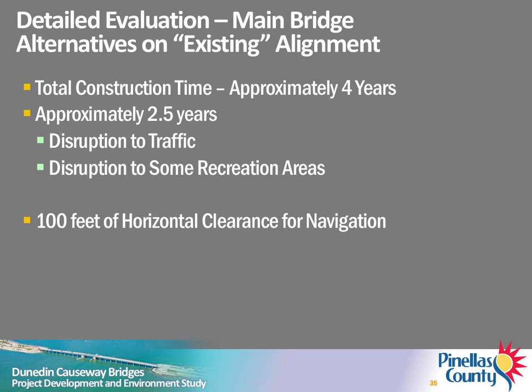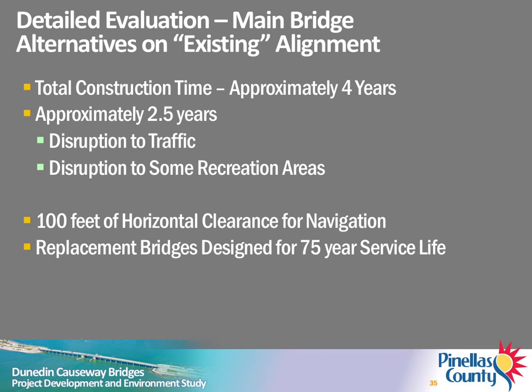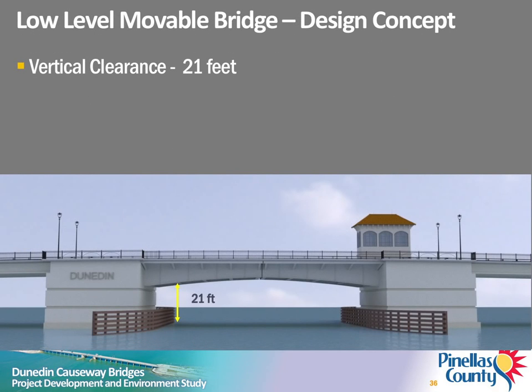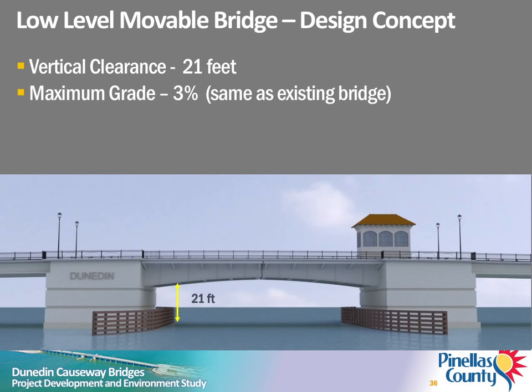All three alternatives will provide a minimum of 100 feet of horizontal clearance for navigation. All replacement bridges will be constructed to last about 75 years. The cost to maintain and operate the high-level fixed bridge over the 75-year design life will be substantially less than the costs to maintain and operate either movable bridge option over the same time period. This cost is not included in the estimated construction costs. The proposed new low-level movable bridge will provide a minimum of 21 feet of vertical clearance. The maximum grade will be 3%, which is similar to the existing bridge.